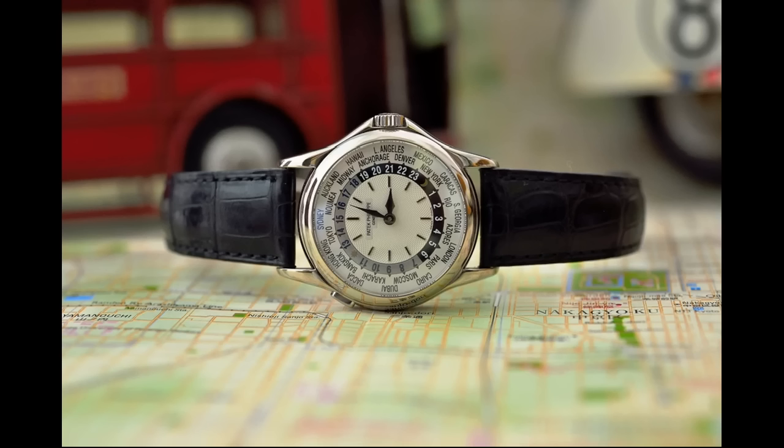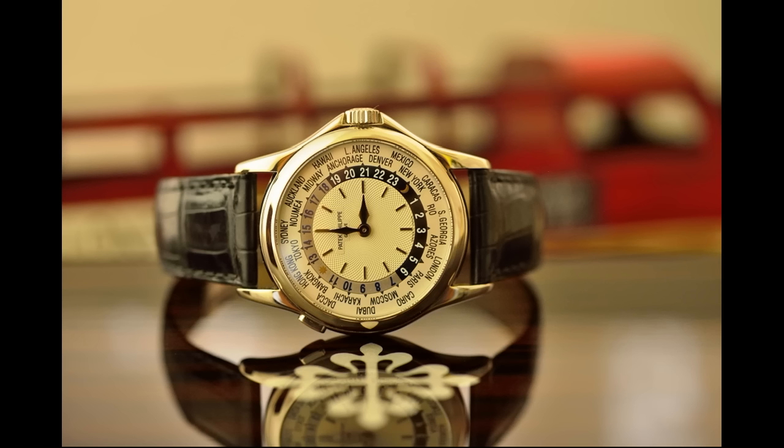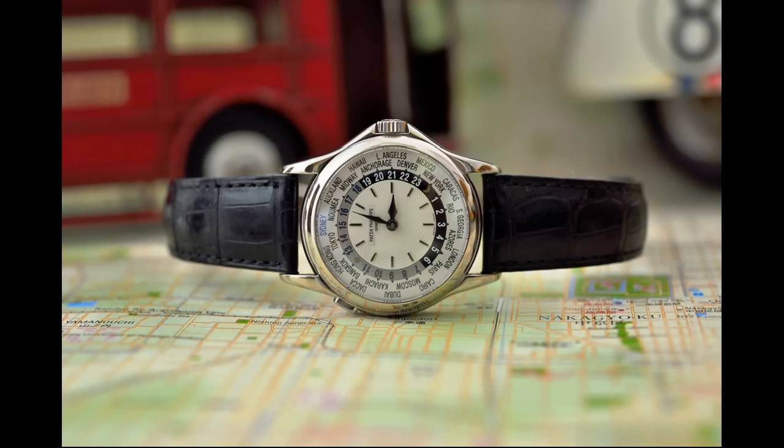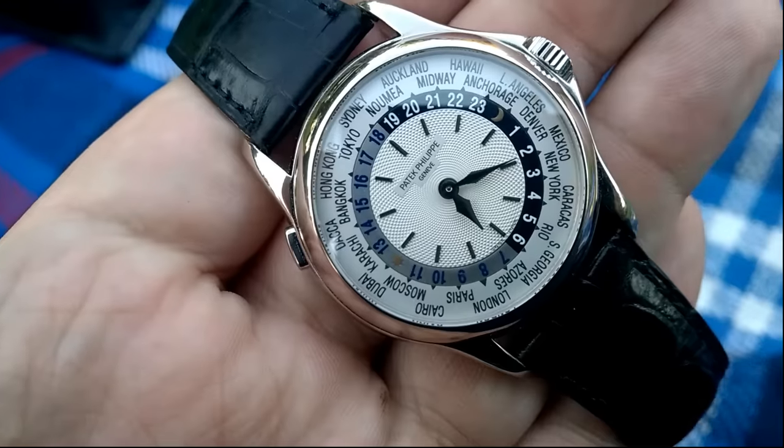Hello, I'm Archibald Chesterfield III, affectionately known as the Pontiff — AC3. And today I'd like to review for you a Patek Philippe World Time 5110G.